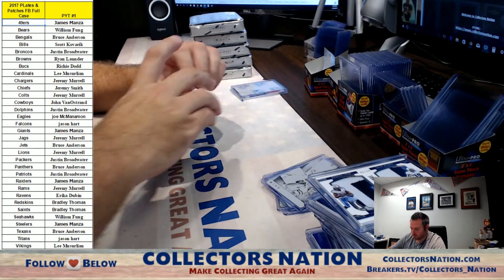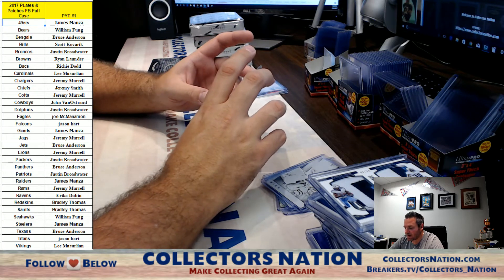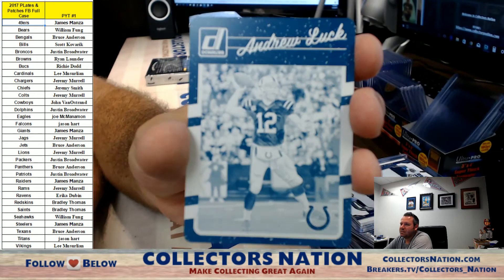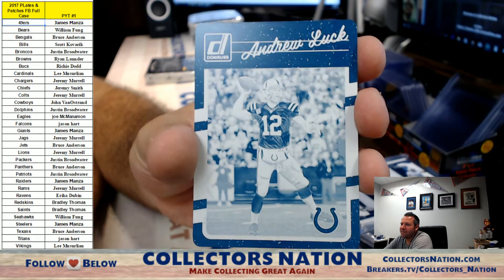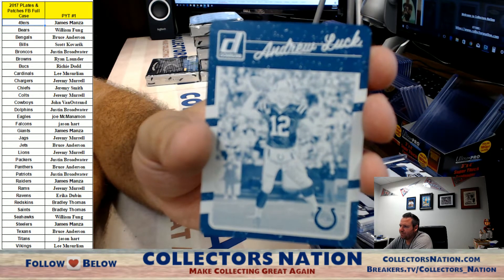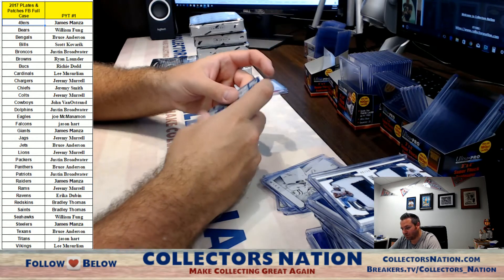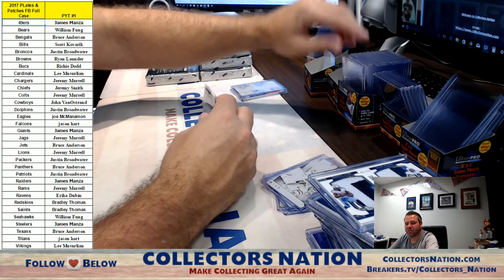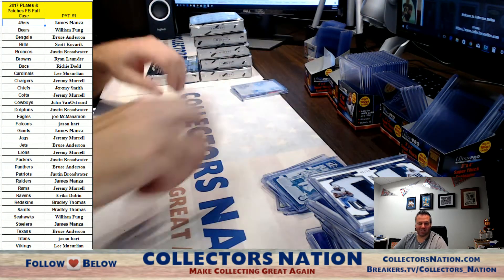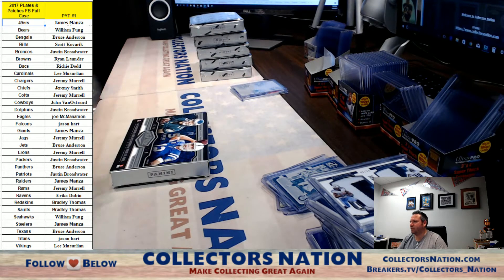For the Colts out of 2016 Donruss Football — Andrew Luck! That's cool. You can see the card design with his name up top — it is a neat printing plate, I must say. There you go, Spanky. Alright guys, box six — halfway after this box.